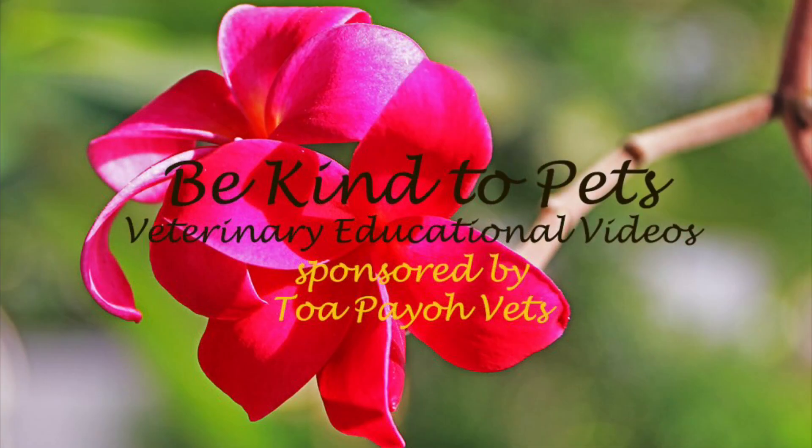With a very itchy right ear, just what is the problem? This is a Be Kind to Pets veterinary educational video sponsored by Topayo Vets. Note that viewers' discretion is advised.